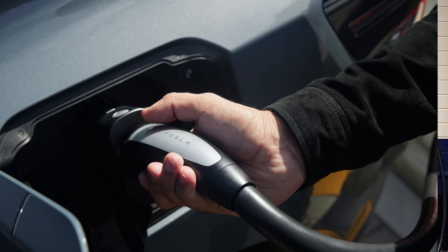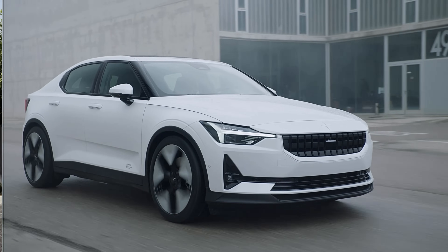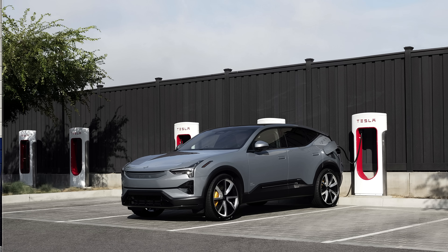Just like all the other OEMs in North America, Volvo and Polestar will be adding native J3400 inlets into their vehicles gradually. Not all 2025 vehicles are going to have them — it'll be a gradual rollout as new EVs are introduced. As they update existing electric vehicles, they'll add the native NACS port. The Polestar vehicles that can currently use Tesla Superchargers are the Polestar 2 sedan, the Polestar 3 crossover, and the upcoming Polestar 4. Both companies will begin transitioning to native J3400 inlets starting in 2025.